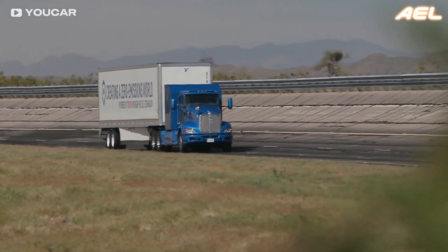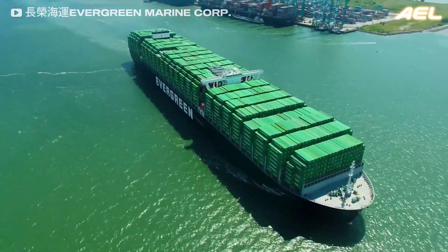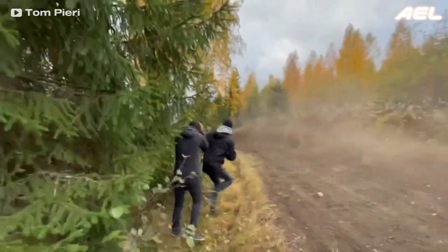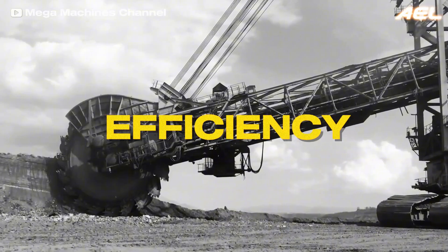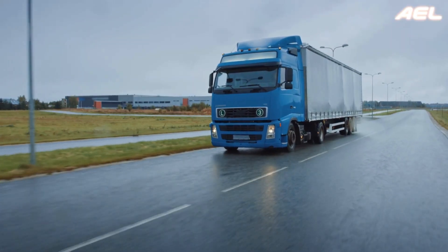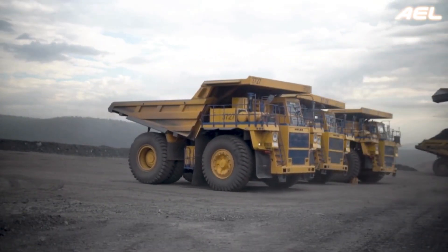This longevity makes diesel engines ideal for long-distance driving and heavy-duty applications where durability is crucial. While gasoline engines might win when it comes to high-speed thrills and a broader power band, diesel engines shine in situations where efficiency, longevity, and torque are more important — whether for long-distance travel or towing heavy loads.